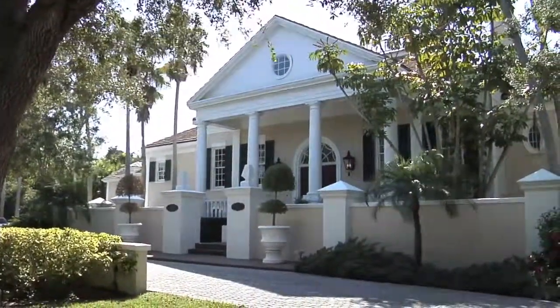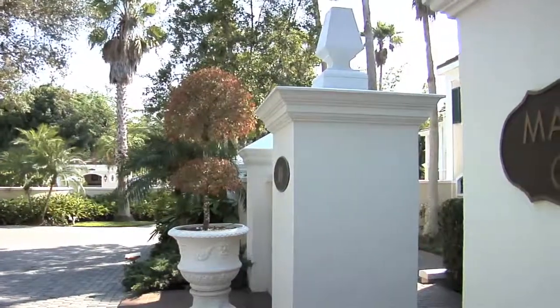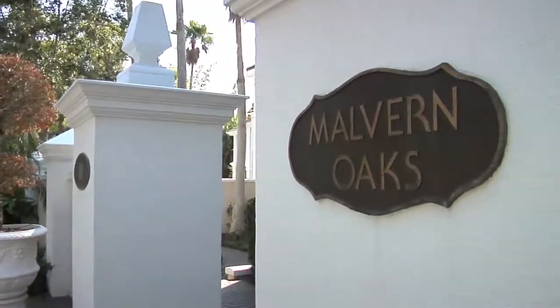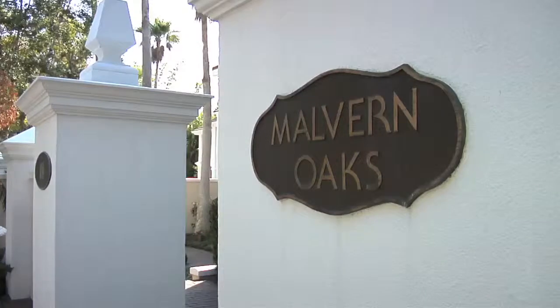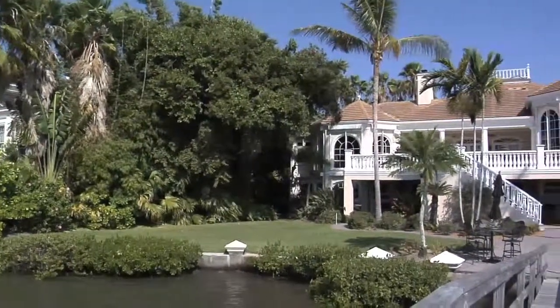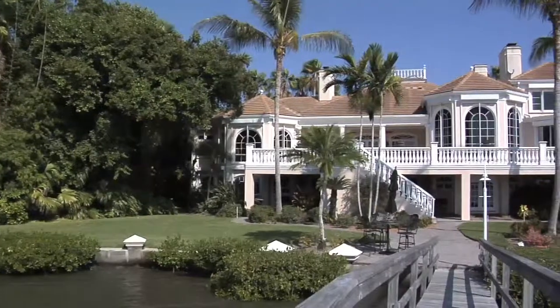One of the most unique homes here is called Malvern Oaks, named after an area in England. There are really only five homes in the Oaks Bayside that are on boatable water, so this is one of the five — and exceptional because it sits on a corner lot abutted by Spanish Point on one side, giving incredible privacy. This carefully manicured, Georgian-styled home is gracious but elegant from the first glance.